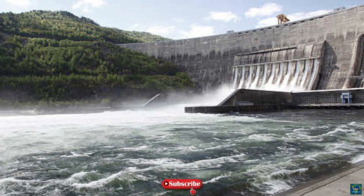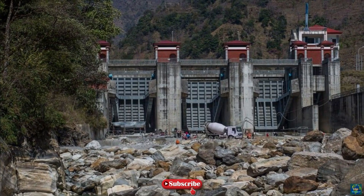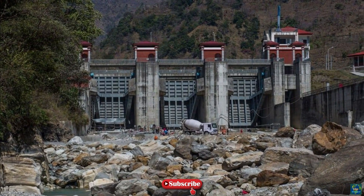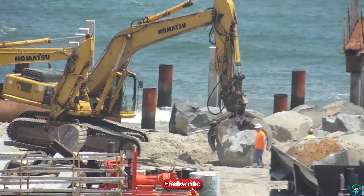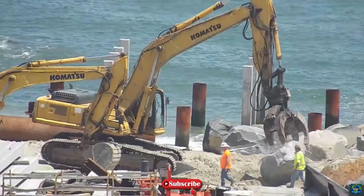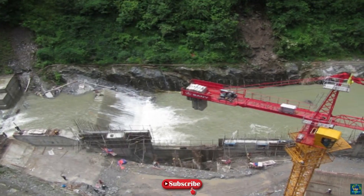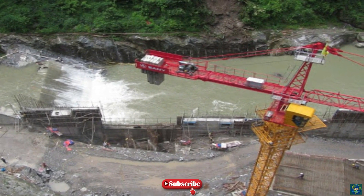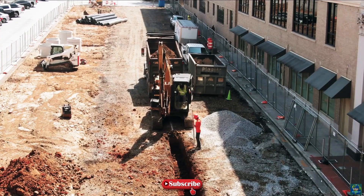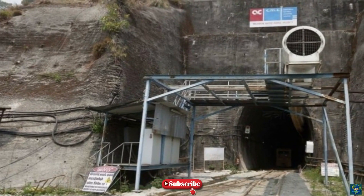The Arun-3 hydroelectric facility is being built on the Arun River in Sankhuwasabha District, Nepal. Arun is a tributary of the Koshi River in Nepal. The project site is located approximately 657 kilometres east of Kathmandu, the capital of Nepal. The electricity generated will be transmitted to Muzaffarpur in India through a 317-kilometre long, 400-kilovolt double-circuit transmission line. SAPDC will construct the Nepal section of the transmission line, stretching approximately 217 kilometres from the Arun-3 facility to Bhatahnaha at the Indo-Nepal border.